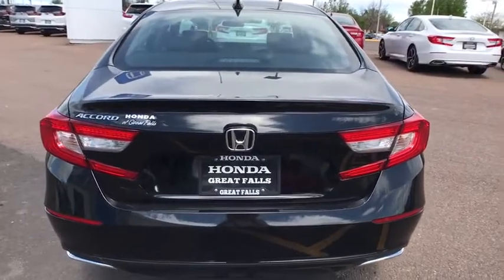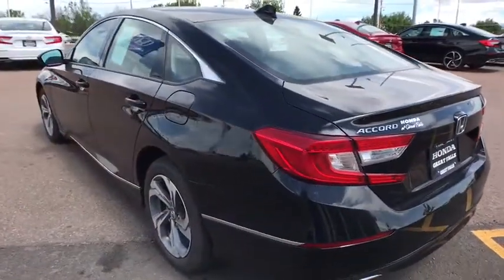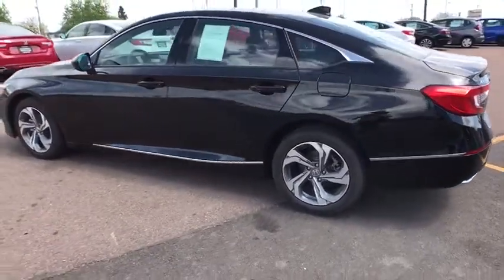AM FM stereo radio, rear defrost, auto-off headlights, front-wheel drive, MP3 player, bucket seats, fog lamps, electronic stability control.